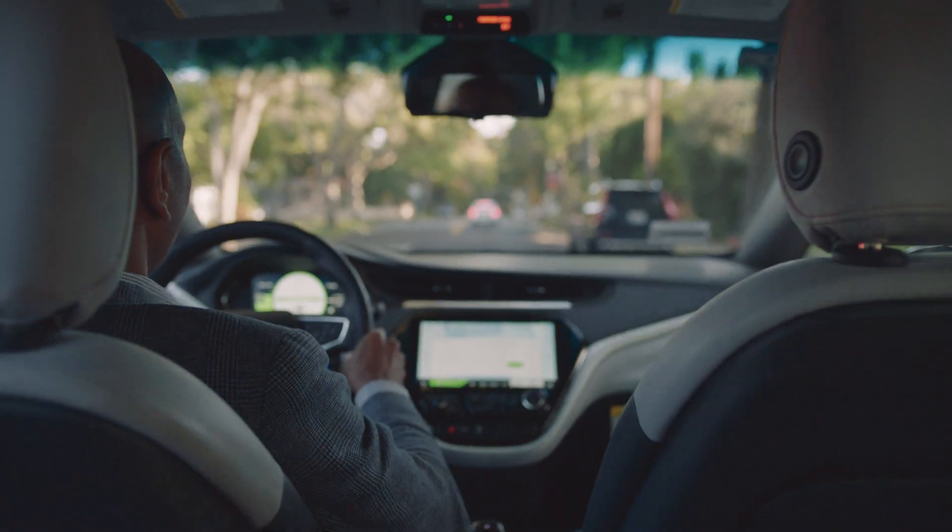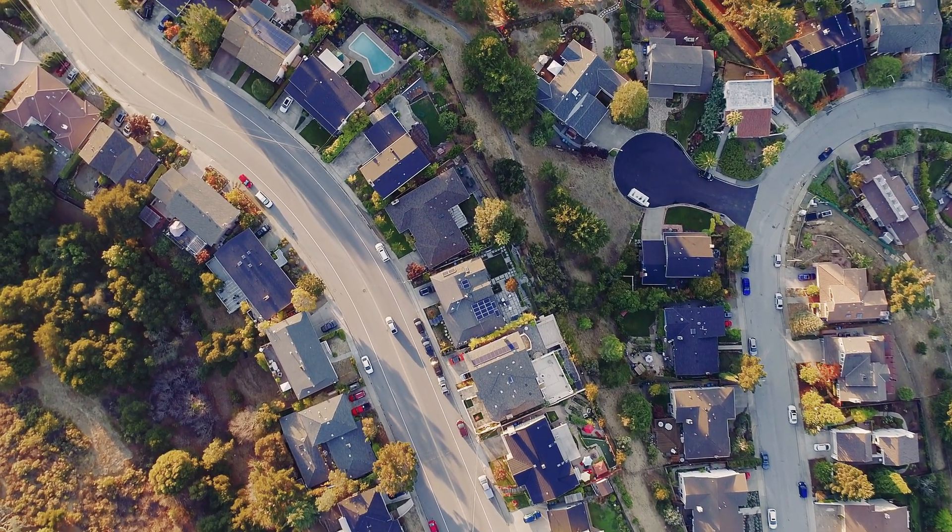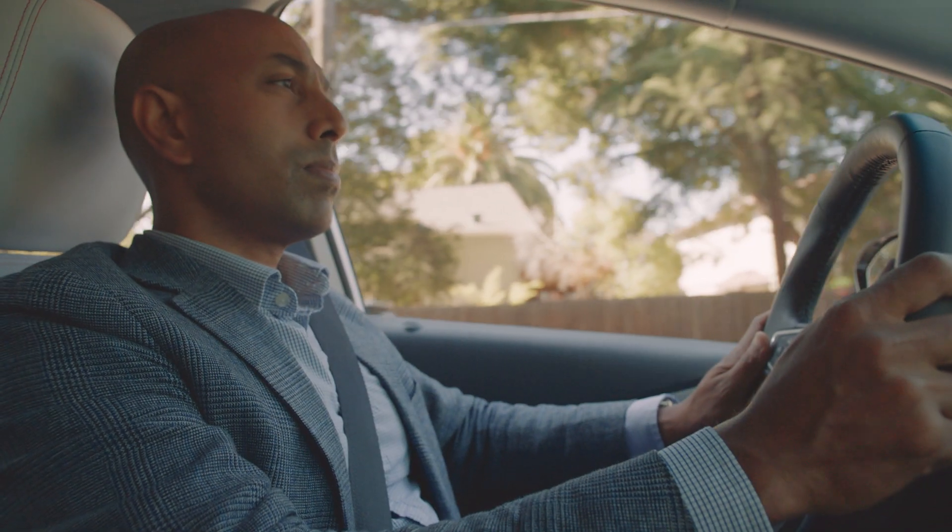Fleet managers are going to be able to solve many of their pain points — important critical pain points — through this data. We're looking forward to a future when the entire parking lot of a fleet is connectable through a software switch, and it's going to be a great experience for the fleet managers.